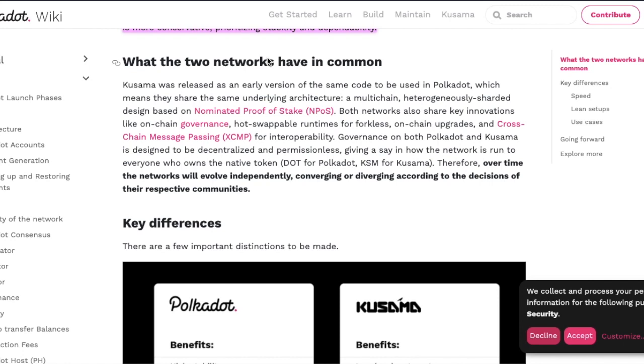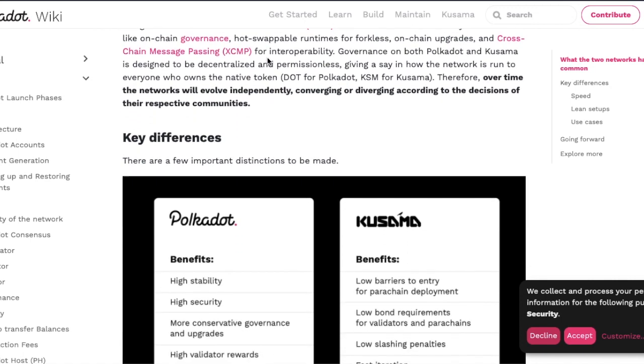Both networks share key innovations like on-chain governance, hot-swappable runtimes for forkless on-chain upgrades, and cross-chain message passing for interoperability. So essentially, Polkadot and Kusama are the same — Kusama is just where Polkadot projects get tested before they go live on Polkadot.